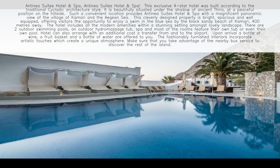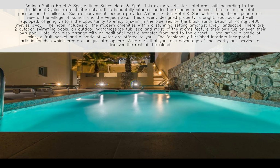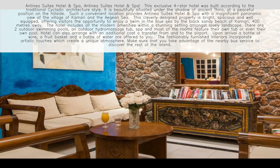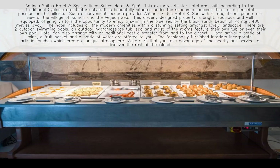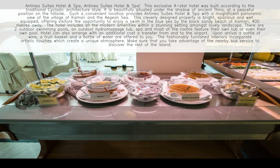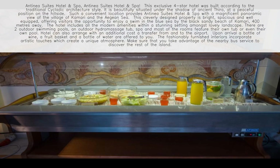The hotel can also arrange, with an additional cost, transfers to and from the airport. Upon arrival, a bottle of wine, a fruit basket, and a bottle of water are offered to you. The fashionably furnished interiors incorporate artistic touches which create a unique atmosphere. Make sure that you take advantage of the nearby bus service to discover the rest of the island.